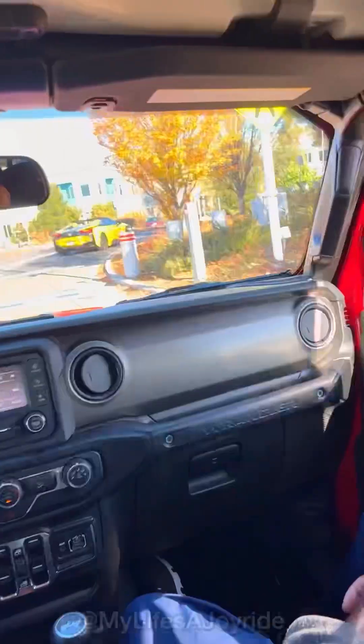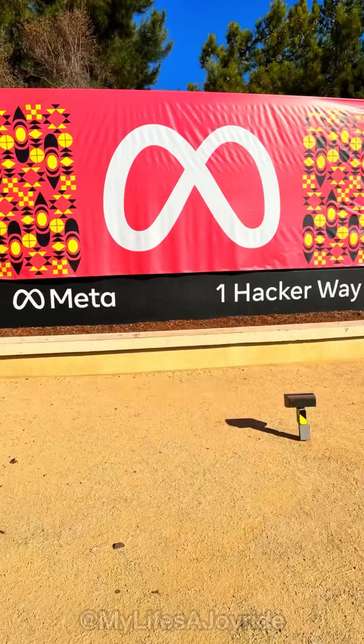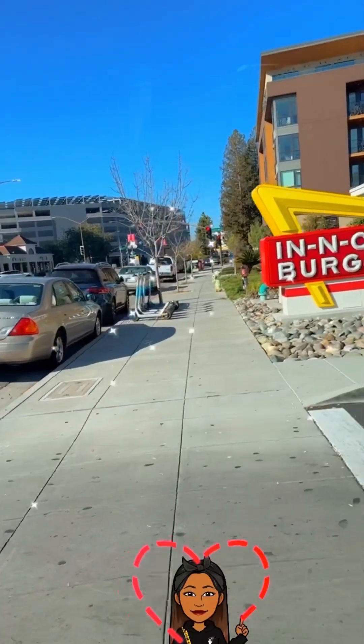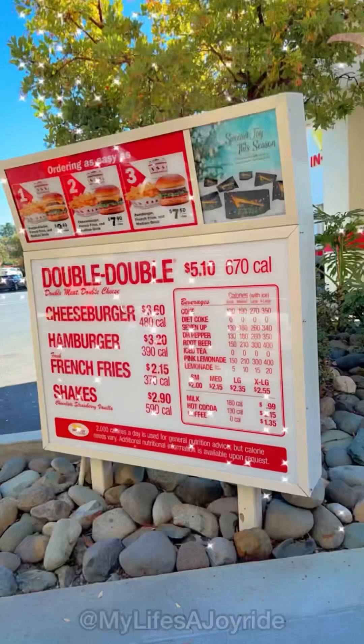Third stop: Meta, aka Facebook. I'm gonna keep this one short because your girl was starting to get hungry. Oh look, Facebook bikes! When you visit Meta headquarters, taking your pictures in front of the giant Meta sign at the entrance is a must. And don't forget to capture the street sign as well. Now we feast — here we are at In-N-Out. I can already taste their delicious burgers and animal fries dancing on my taste buds.